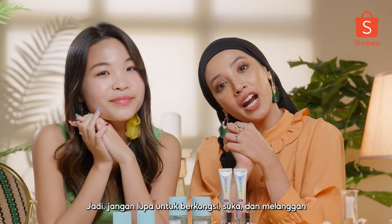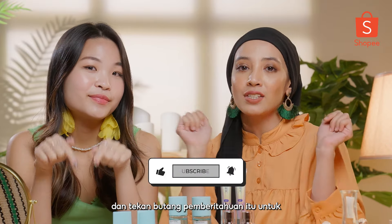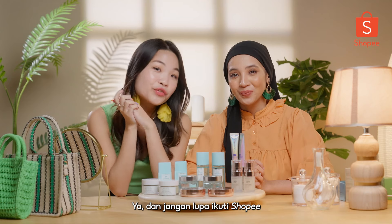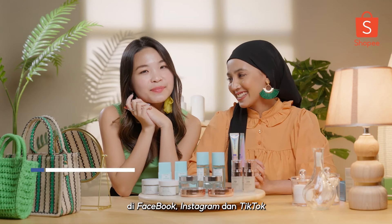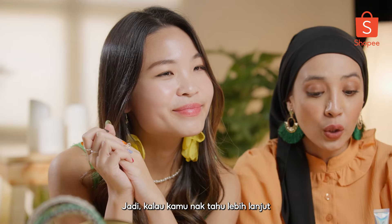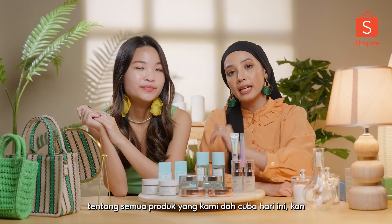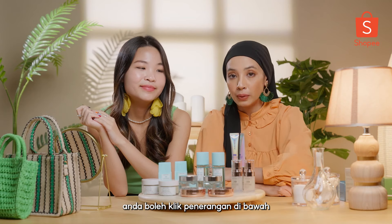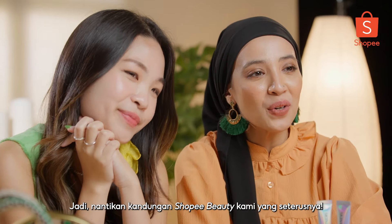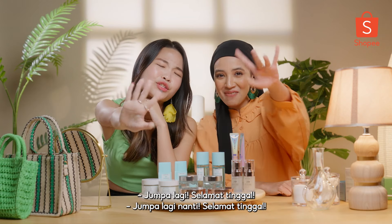So don't forget to share, like, and subscribe, and hit that notification button to know more about Shopee Beauty content. Don't forget to follow Shopee on Facebook, Instagram, and TikTok for more beauty content. If you want to know more about all the products we tried today, you can click the description down below — I'll provide all the links there. Stay tuned guys for our next Shopee Beauty content. See you again! Bye bye, see you guys soon!